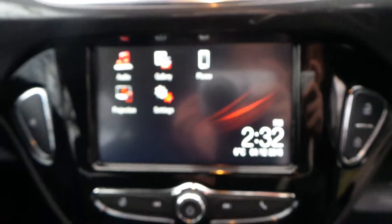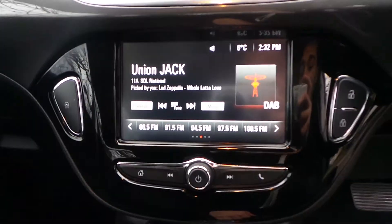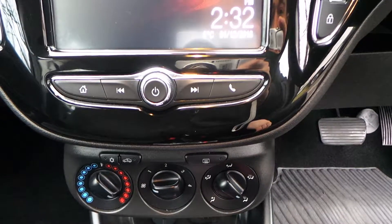In regards to the media system, it's an R4 IntelliLink. It is full touchscreen with AM, FM, and DAB digital radio. It can also connect to your Android Auto and Apple CarPlay, so you can get Google and Apple Maps on there.